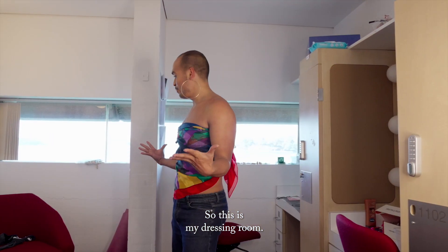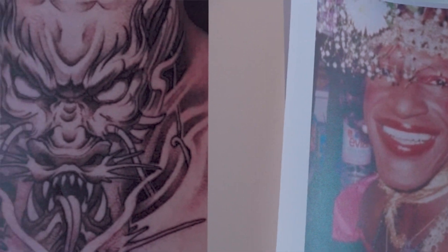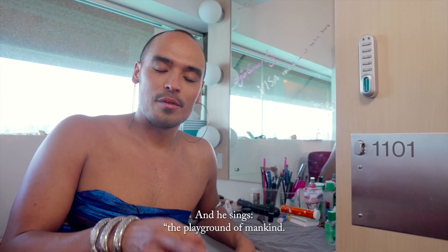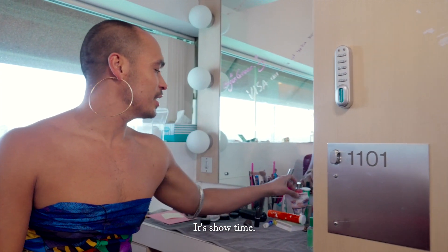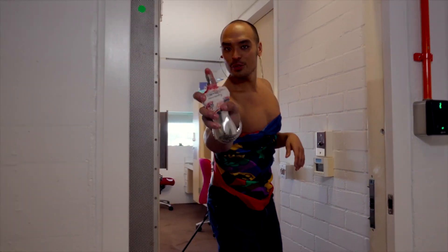This is my dressing room. I've got some gorgeous pictures of inspo up here. And I will leave you with one word that epitomizes the engineer. And he sings: the playground of mankind, the movie in my mind. Anyway, get out of here — it's showtime. See you soon.